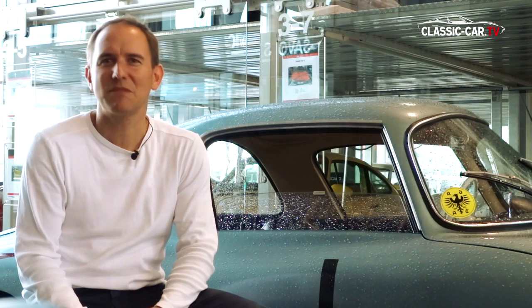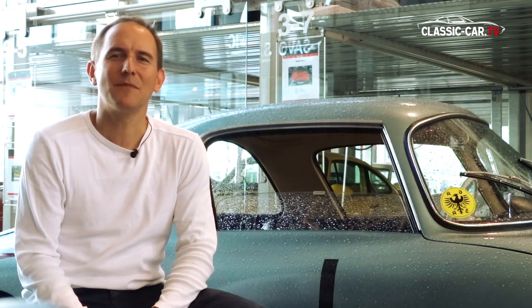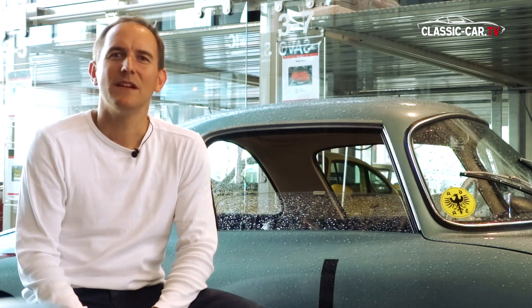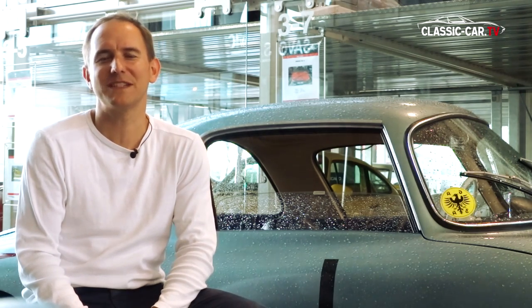The restoration took about four years, but much of the time was spent organizing parts, because many parts are no longer available and had to be reproduced. Specifically the body, which was made of fiberglass, of course took a long time. The DKW Monza was the first German car with a fiberglass body.